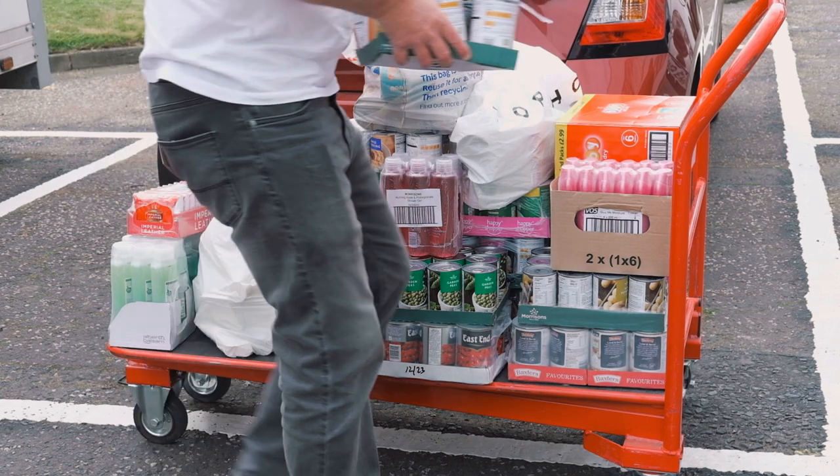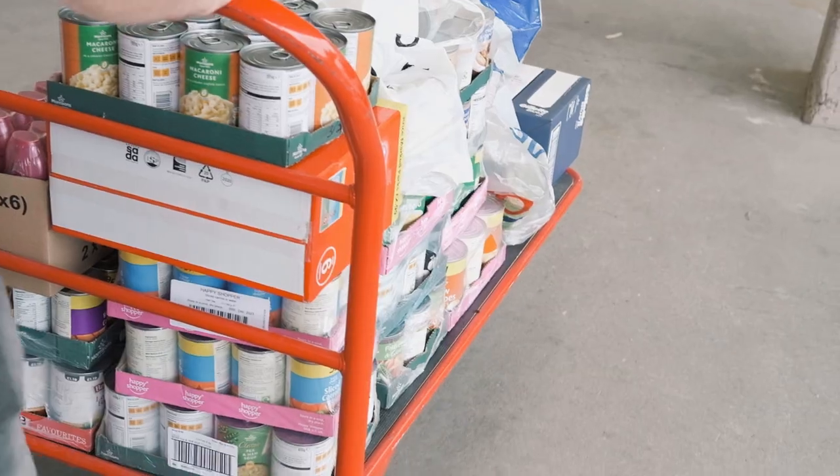Volunteers then load up the trolleys and take the food into the storage building.